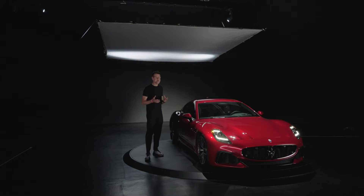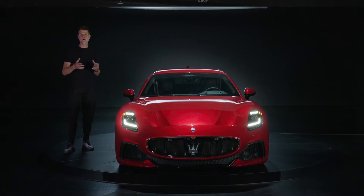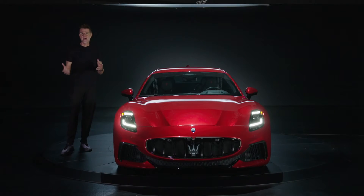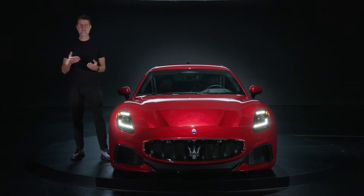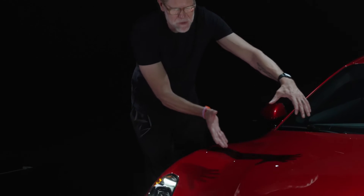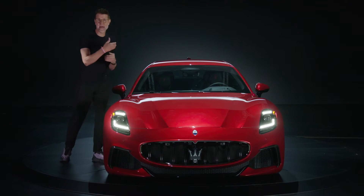Before the invention of the Gran Turismo concept 75 years ago, a customer basically had to decide between a race car or a car for the road. What the concept of Gran Turismo did is brought these two worlds together, so you could track your car and then drive it home.